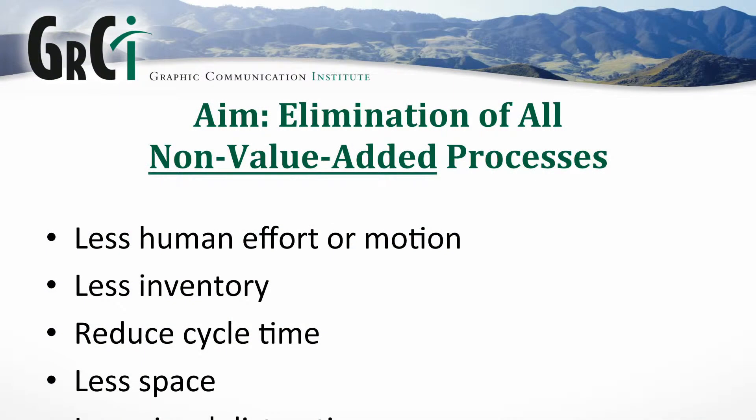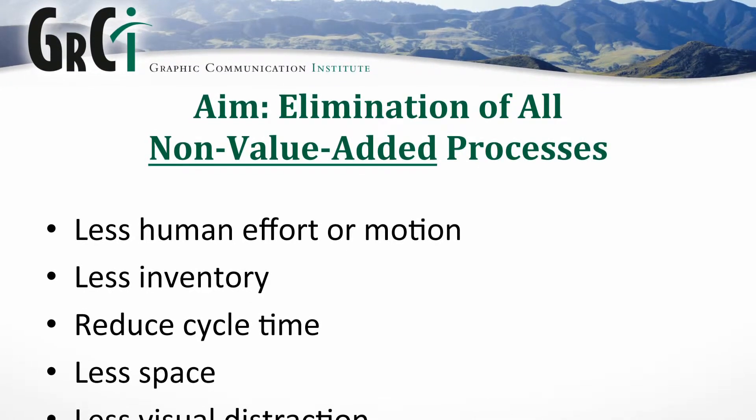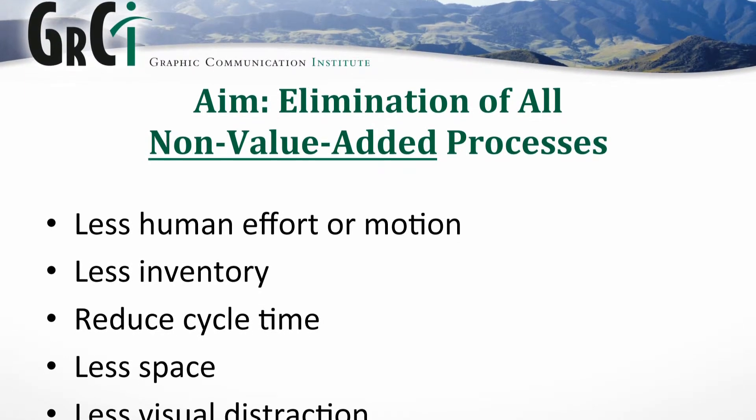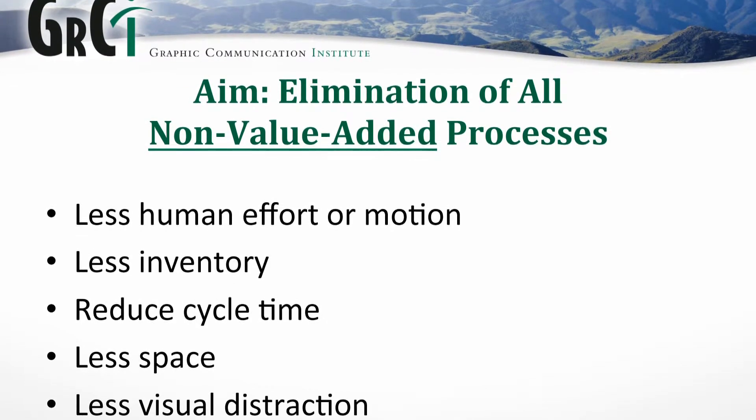When we talk about waste, waste is anything that doesn't add value — a very simple definition. Printers historically think of waste as scrap, as what they throw away — what goes in the waste bin or what isn't sent to the customer. But Toyota and lean thinkers actually define waste in a whole different way. Extra human effort or motion is defined as waste. If you have to walk somewhere to get instructions or a tool, that's defined as waste. Inventory is also defined as waste.